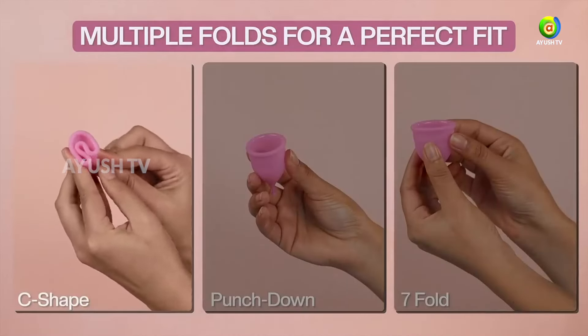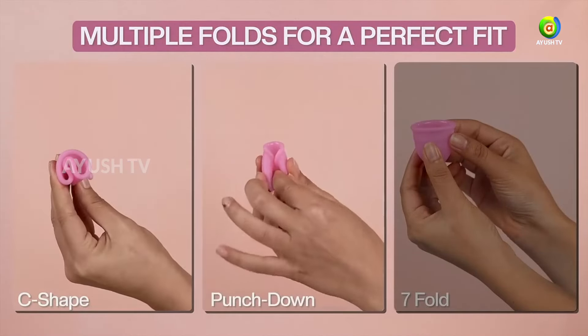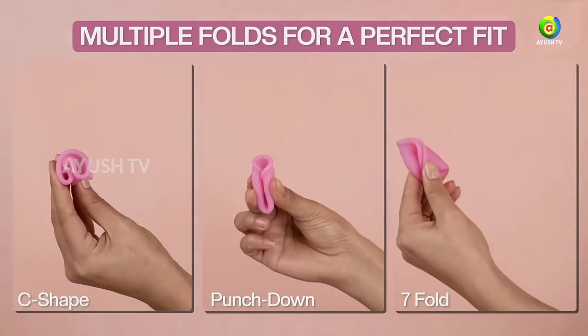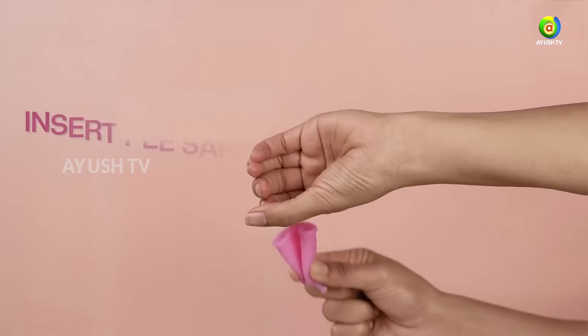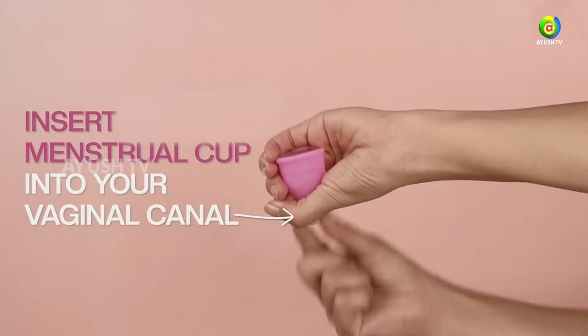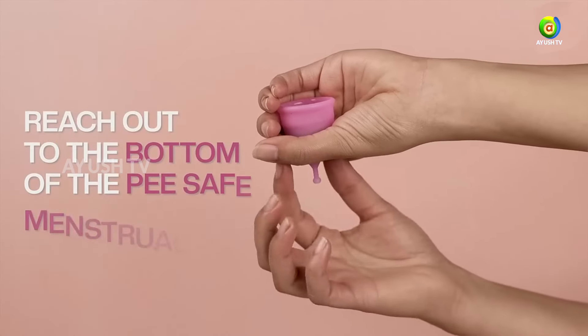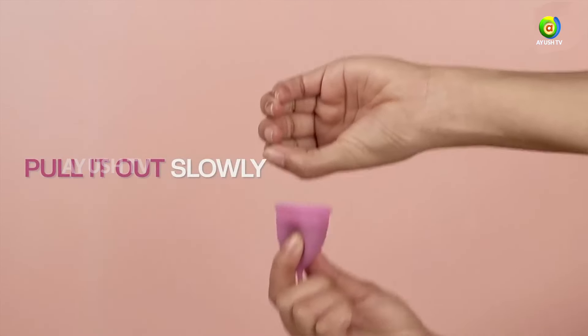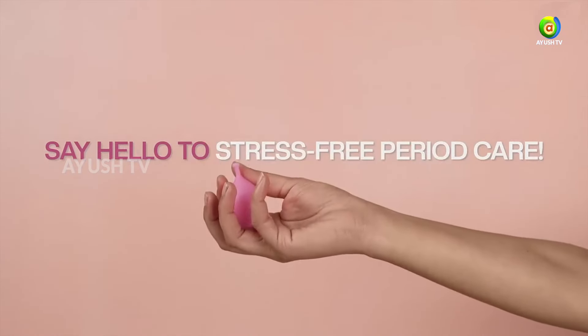To use a menstrual cup, start by thoroughly washing your hands and the cup. Fold the cup in half and gently insert it into the vagina, aiming towards the small of your back. Once inside, release the fold and allow the cup to open and create a seal. To remove, pinch the base of the cup to break the seal and then slowly pull it out.